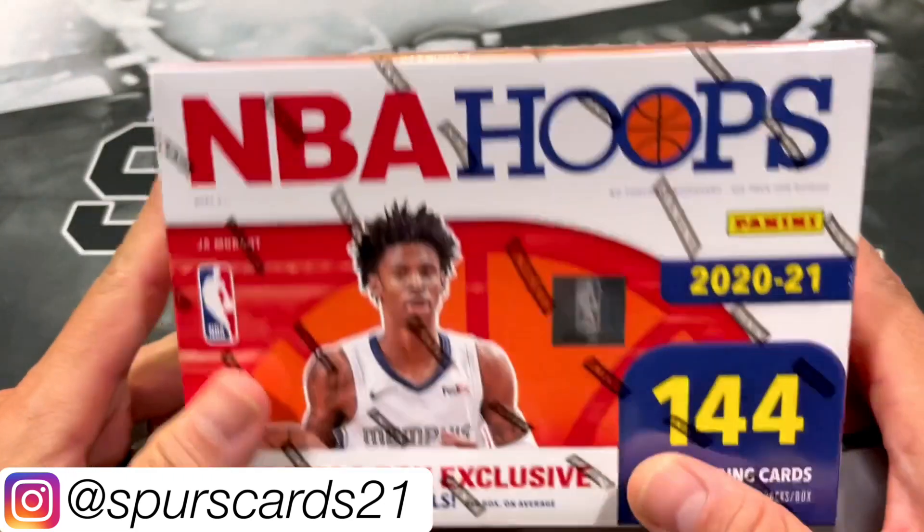Hopefully with this box I should be able to complete the base set. Serge Ibaka — I think I've opened up enough Hoops packs from repacks by now; seems like you're getting probably three or four Hoops packs in a repack. Luka Doncic, Jaren Jackson Jr., Brandon Clarke, DeAndre Hunter. Got Montrezl Harrell explosion — Dirk Trey and Manny Quickly. We'll sleeve up this explosion of Montrezl Harrell — it is a cool insert.